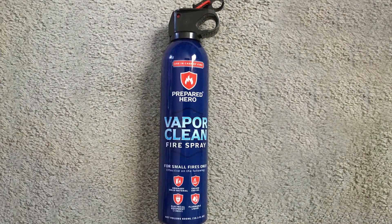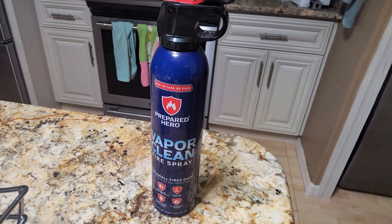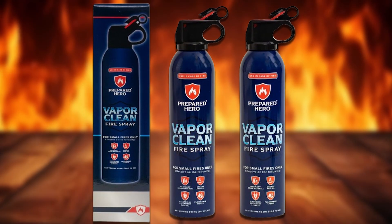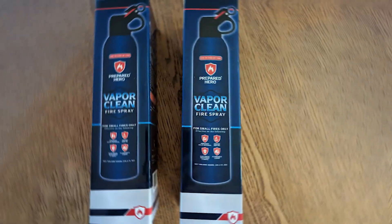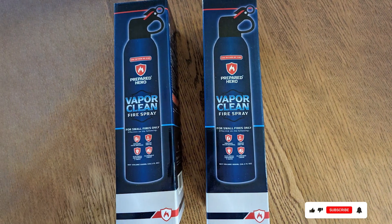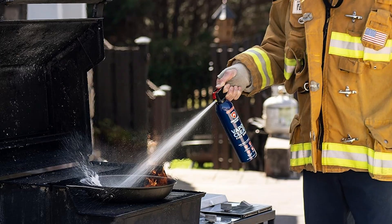Usability is a significant advantage of the Vapor Clean Fire Spray. The lightweight design and simple spray action make it easy for anyone to use, regardless of prior experience. The non-toxic, biodegradable extinguishing agent is safe for use in homes, cars, and small businesses, providing comprehensive fire safety. The effectiveness of the Vapor Clean Fire Spray is well documented, with positive user reviews highlighting their efficiency in extinguishing fires. The 2-Pack ensures multiple areas can be covered, offering a practical and convenient solution for fire safety.